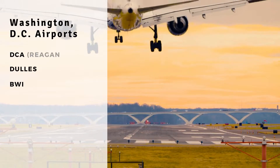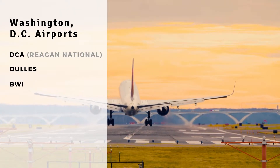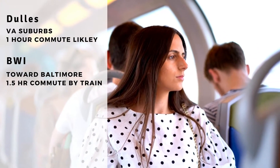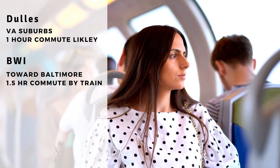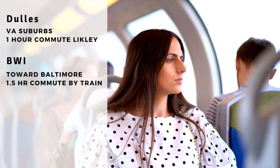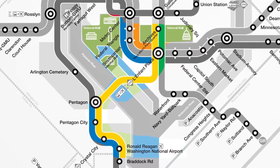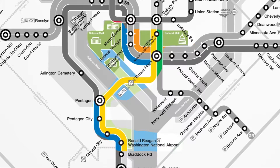D.C. has three airports: D.C.A. or Reagan National, Dulles, and BWI. For most travelers, D.C.A. will be the airport of choice. The challenge with utilizing Dulles or BWI is that it will take at least an hour to get from either airport to downtown D.C. or the National Mall. When you fly into D.C.A., getting to the National Mall or downtown will take 20 minutes from the metro that connects directly with the airport terminal.